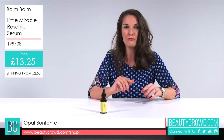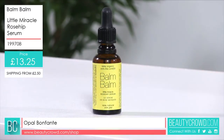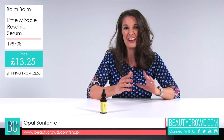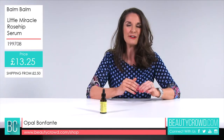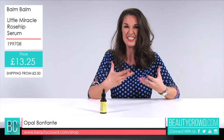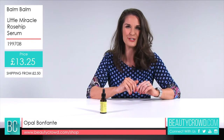We do have a blog review — Laura from Lanky Laura's Way blog said: 'I just adore this so much, it really hydrates the skin, I think it's wonderful and I don't have a bad thing to say about it.' She gave it 5 out of 5. If you'd like to try this Balm Balm Rosehip Oil Serum, it's available right now here at Beauty Crowd.